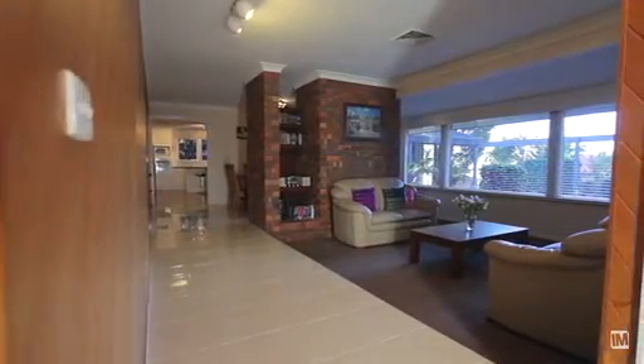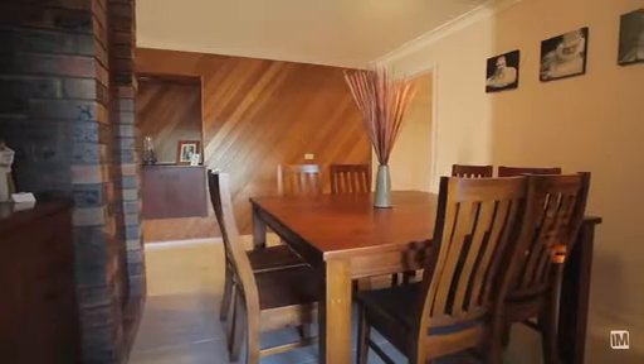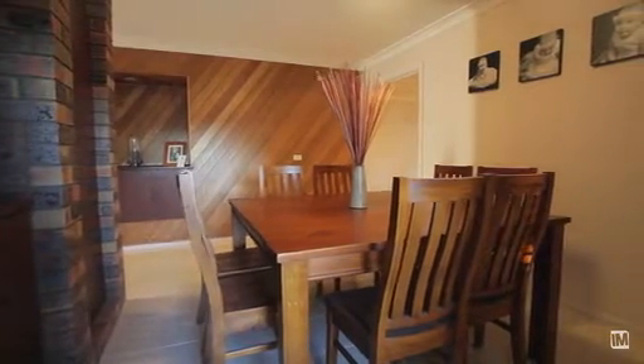Positioned in a leafy street on an impressive 975 square metre block of land, this warm and inviting single level family home offers multiple and flexible living options via a well thought out floor plan.